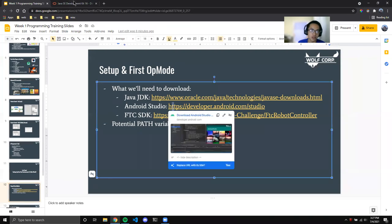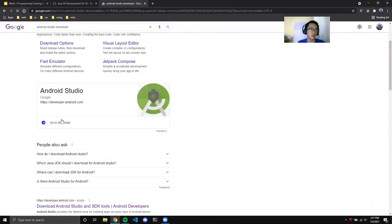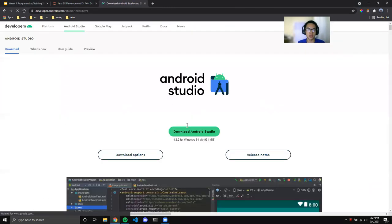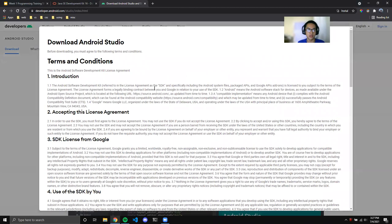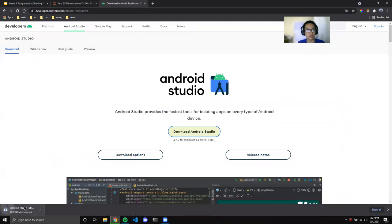Now let's install Android Studio. Search 'Android Studio download,' go to the download button, scroll to the bottom, accept, and open it when done. We don't actually need a virtual device since we'll always be downloading code directly to the robot, so you can skip that option. Hit next, create shortcuts, and give it a moment.